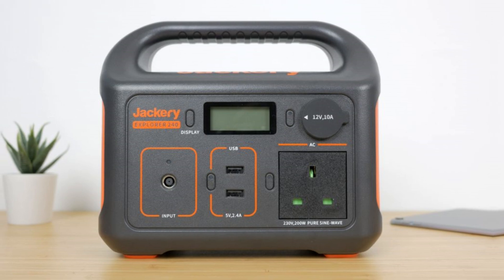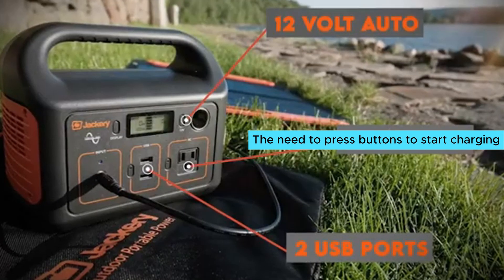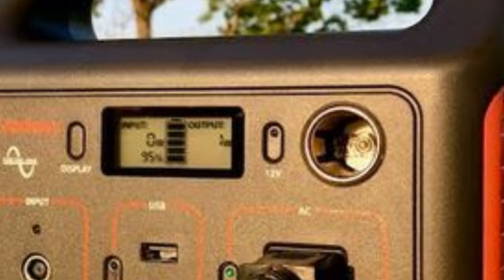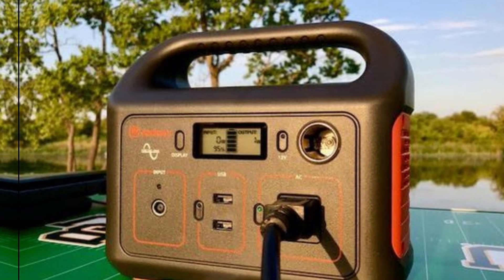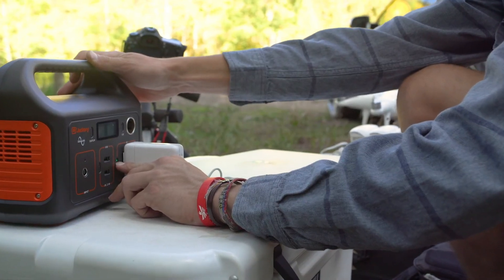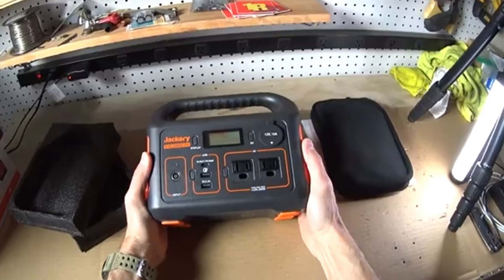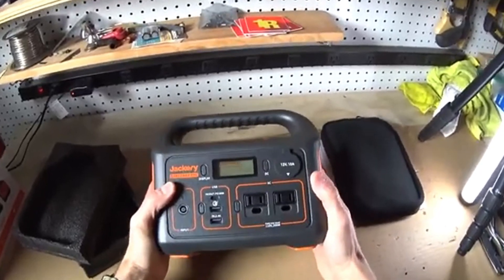One feature that surprised me was the need to press buttons to start charging — I initially expected it to automatically power on when a device was plugged in. It's a small learning curve but manageable with a quick double-check. I truly appreciate how this power station fits easily in a car; stashing it away provides peace of mind for emergencies. For those with simple power needs, this generator shines brightly among its competitors.